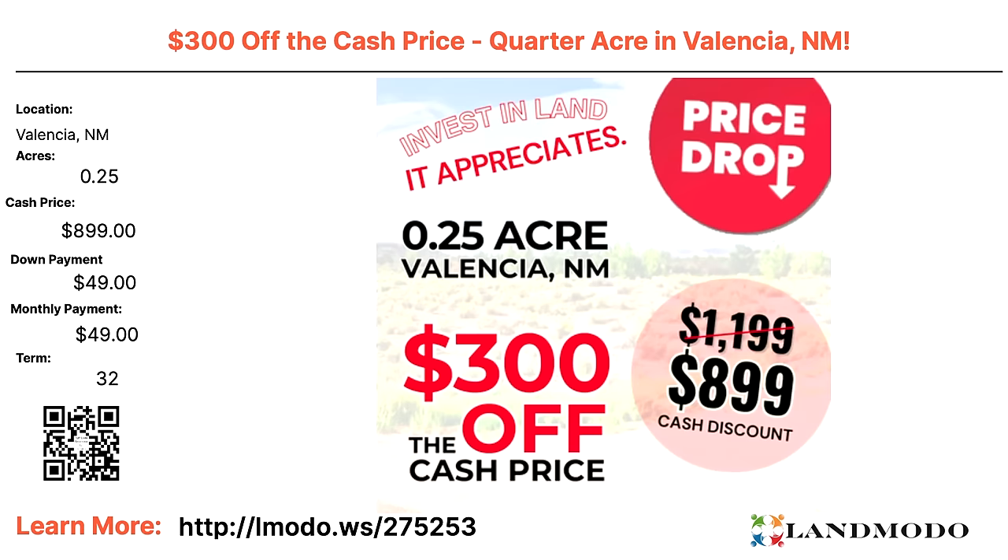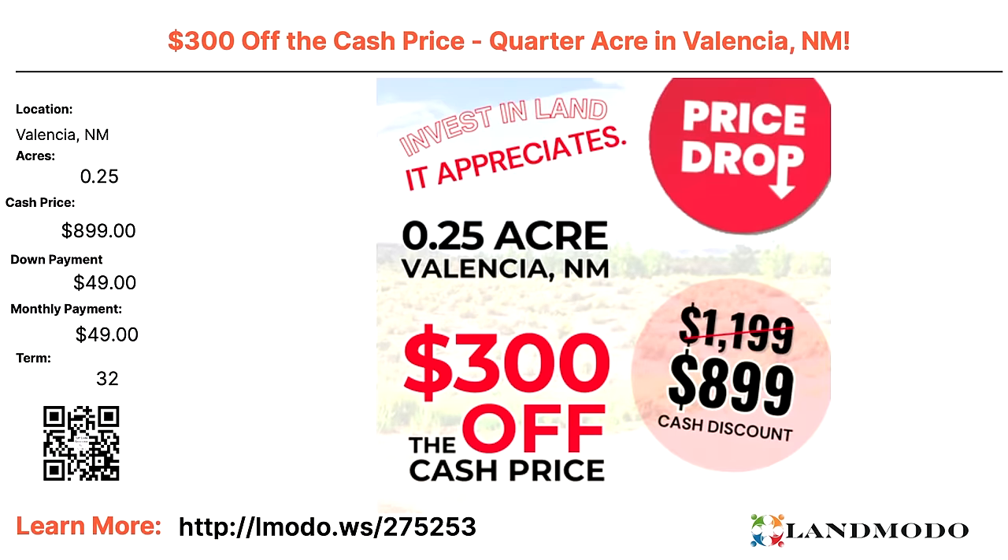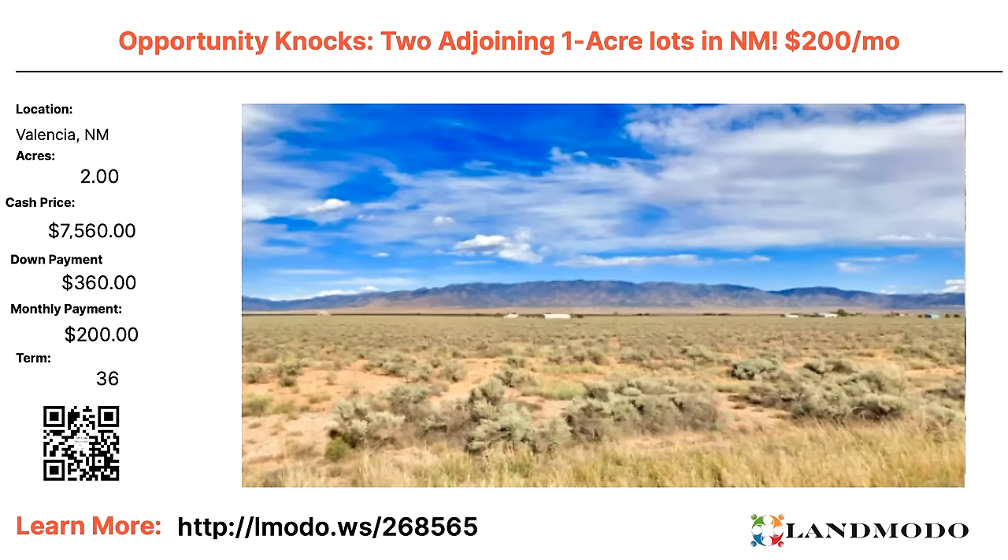Valencia, New Mexico — quarter acre. Look at this price: $900. Do you know of any other asset you can own that lasts forever for $900? Stocks can go to zero, but land never will — there's intrinsic value in it. For a bucket-four investor, this is incredible: $900 cash or $49 down and $49 a month for 32 months. Property number is 275253. Another Valencia — two acres, cash price $7,560 with $360 down and $200 a month for 36 months. Property number is 268565.